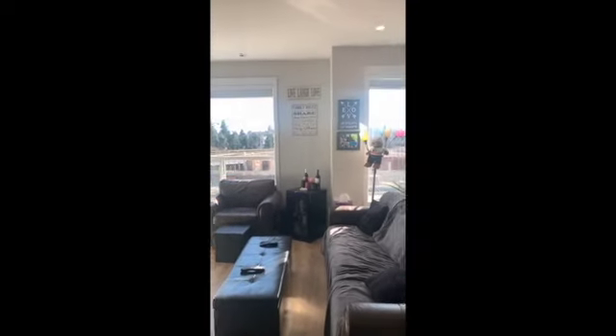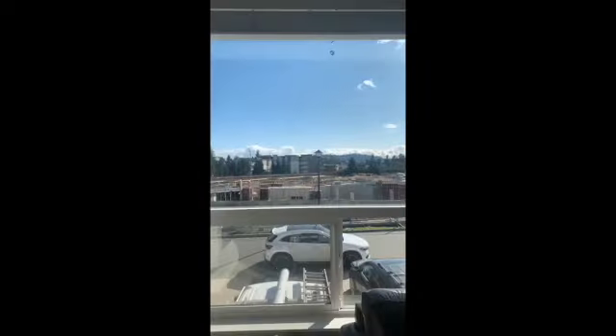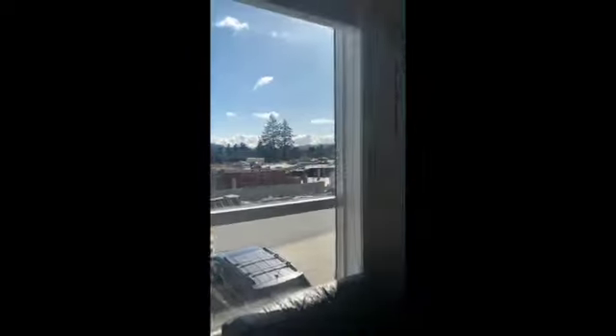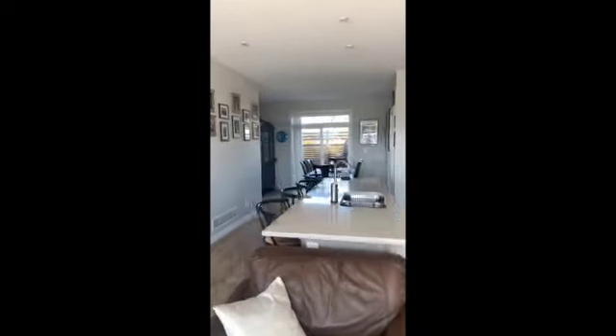Linear fireplace, huge space for your TV, some built-ins, and then check out the size of these windows. The ceiling height in here is amazing, and when we get upstairs you'll notice that there are vaulted ceilings all the way through. It just feels so warm and cozy and bright in here.